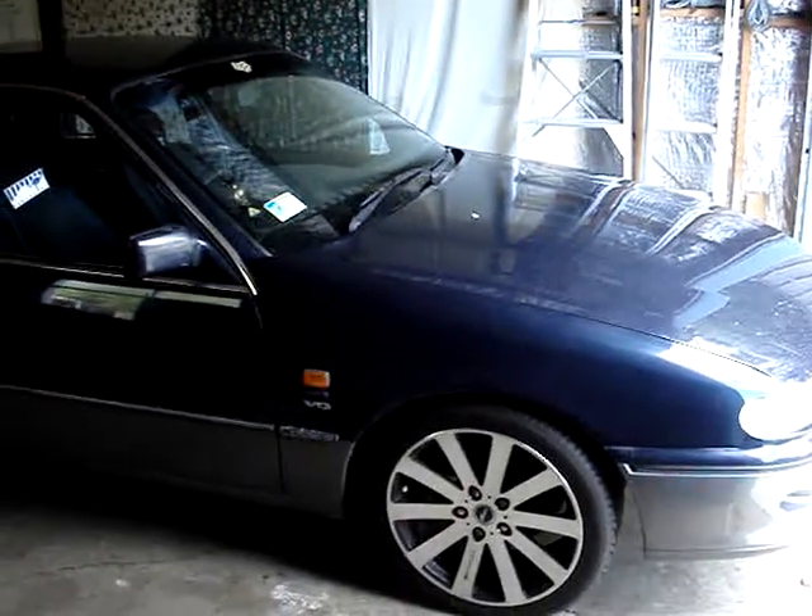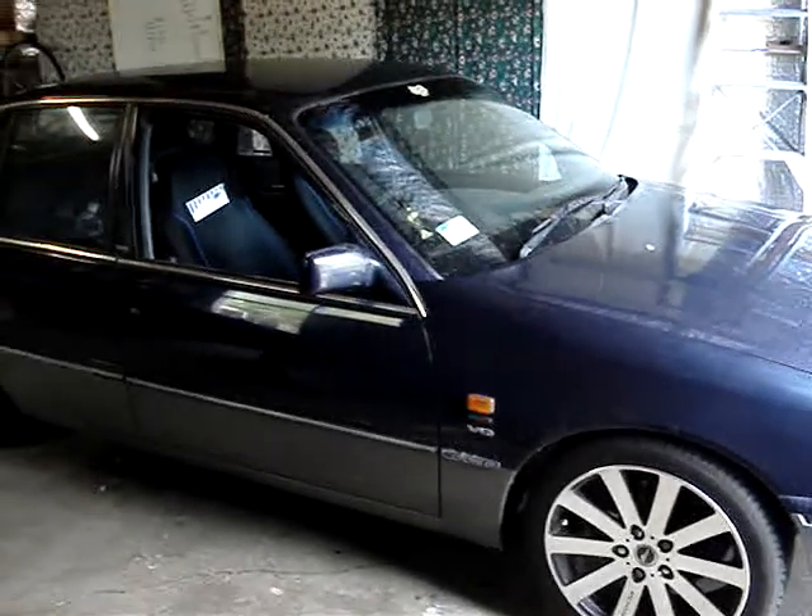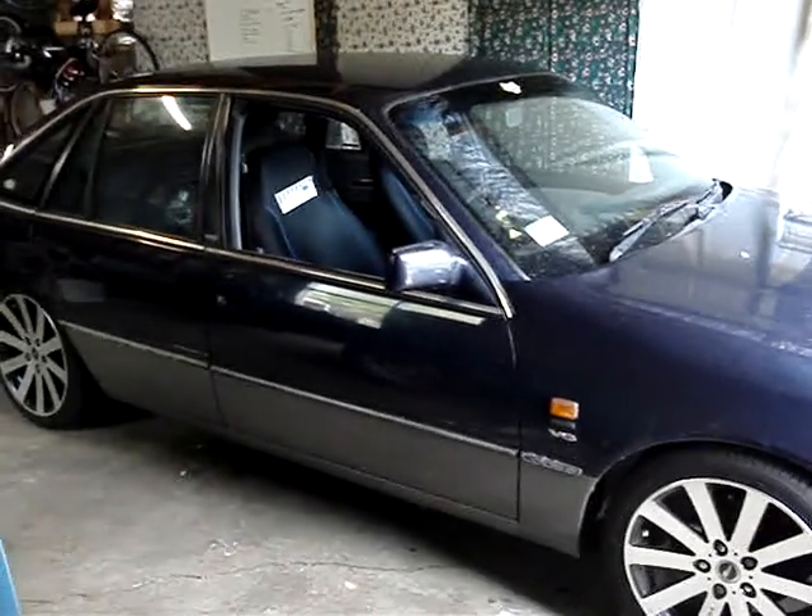This is my VR Calais. I've had this car for about four years now, and in that time I've done a bit of work to it.